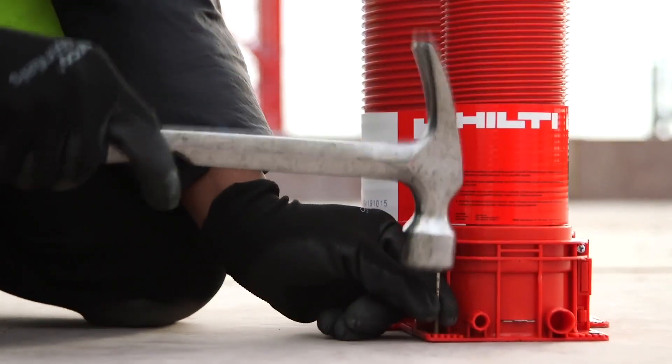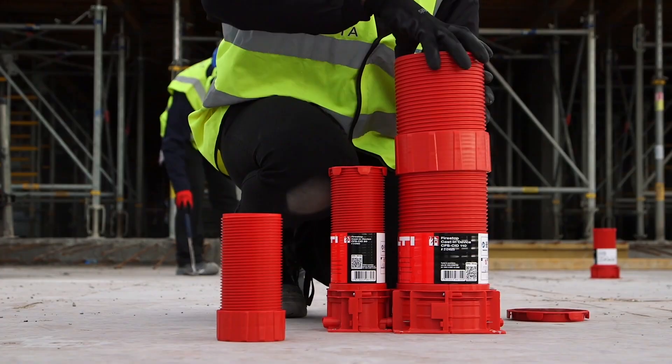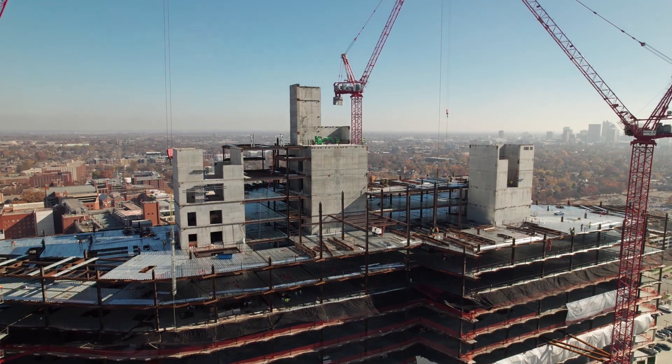Whatever your deck type or project requirements, Hilti's complete portfolio of solutions and services help you command the deck and keep your projects on schedule.